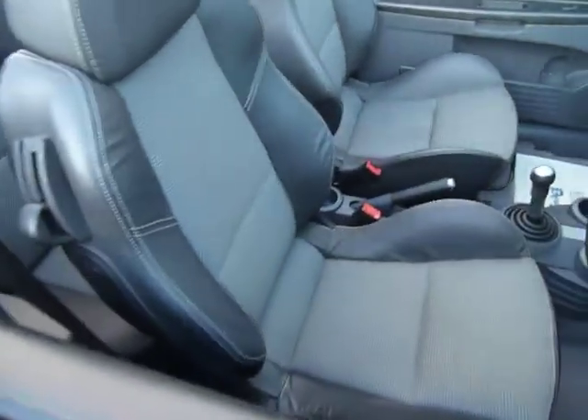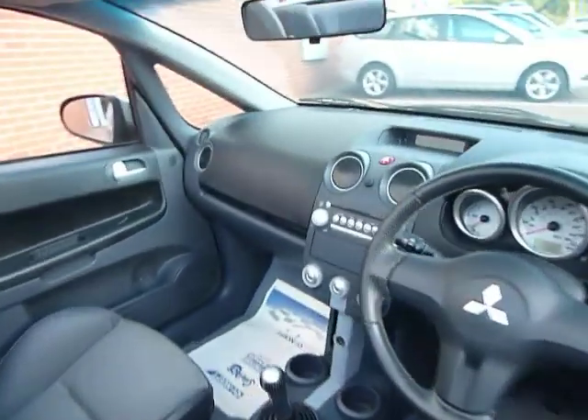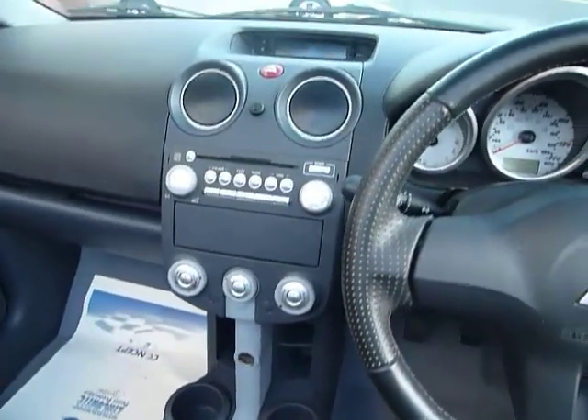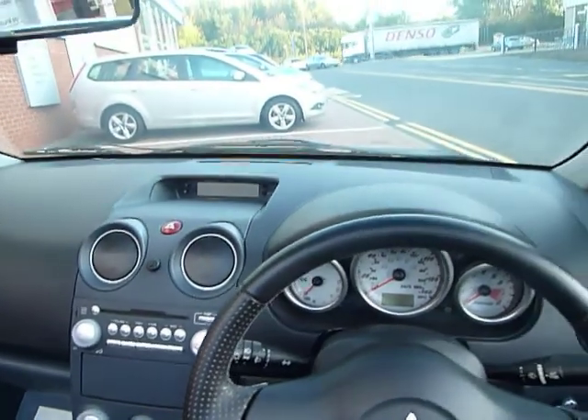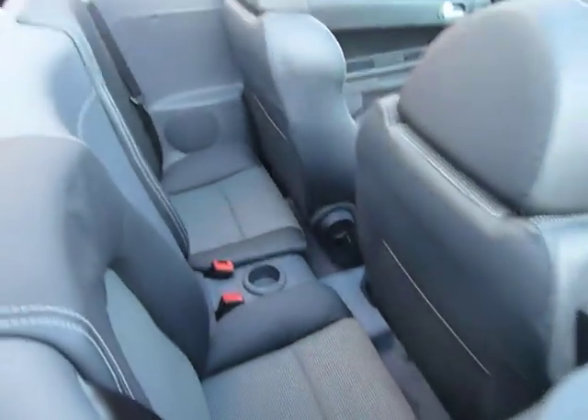On the inside we've got the half leather interior, 5-speed manual gearbox, air conditioning, CD player, electric windows, and a couple of seats in the back.